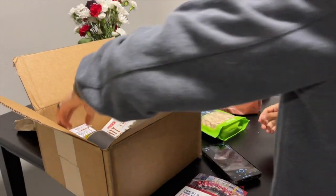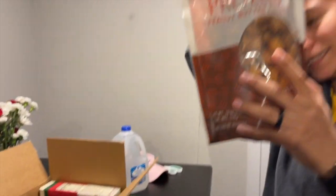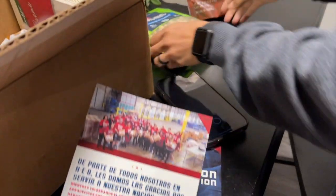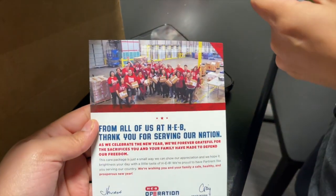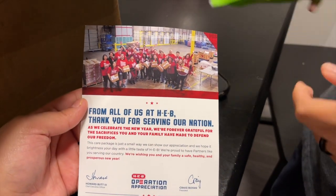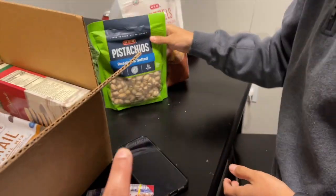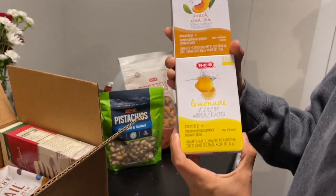Usually everything is H-E-B brand — they make their own stuff. So, can you show us what's in it? Pretzels — peanut butter filled pretzels! And then these little things: roasted and salted pistachios. These are so good. Thank you for serving our nation. I think it is only for people in the military — pistachios, roasted and salted, we love those.